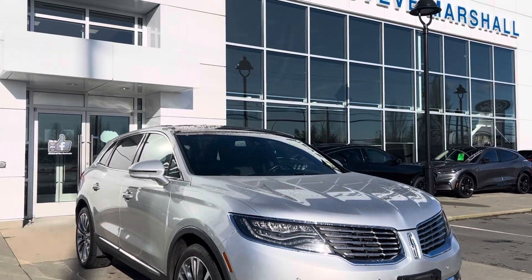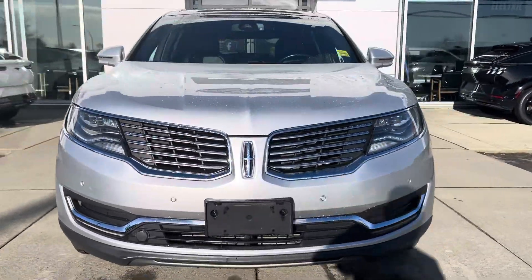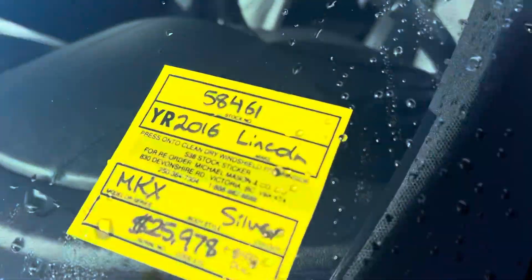Good morning Perry, it's Sherry Johnson with Steve Marshall Ford here in Campbell River. Here it is, that beautiful 2016 Lincoln MKX. This is stock number 58461.